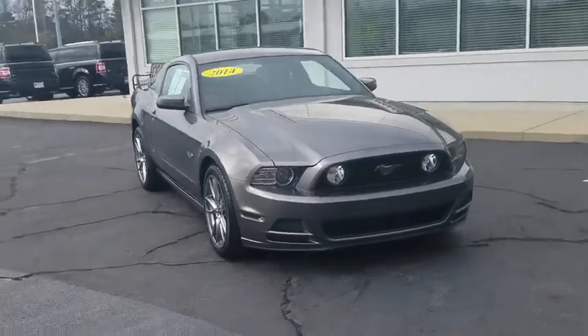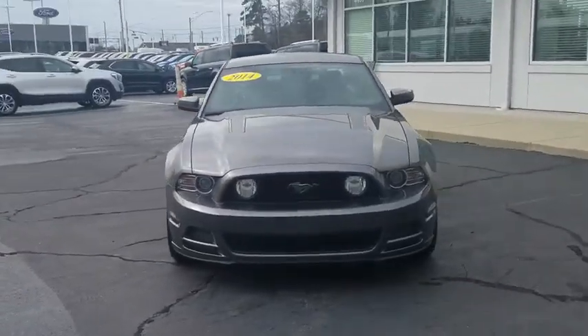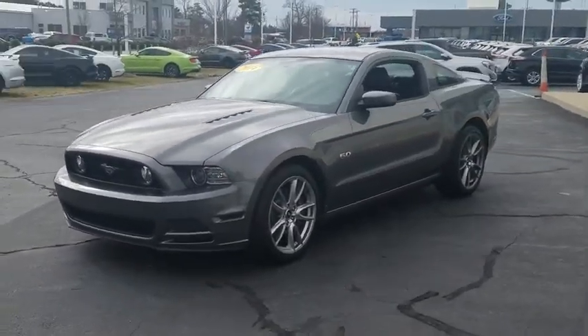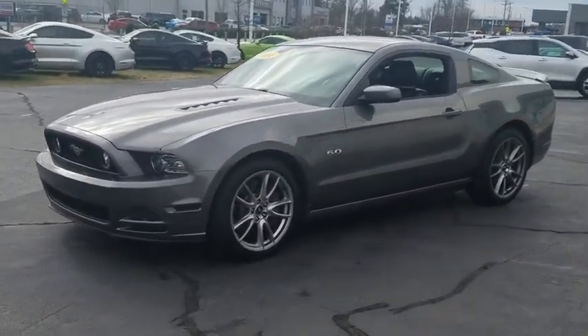Take a ride in the 2014 Ford Mustang. The Mustang is race-worthy and ready for the track. This vehicle has less than 55,000 miles.